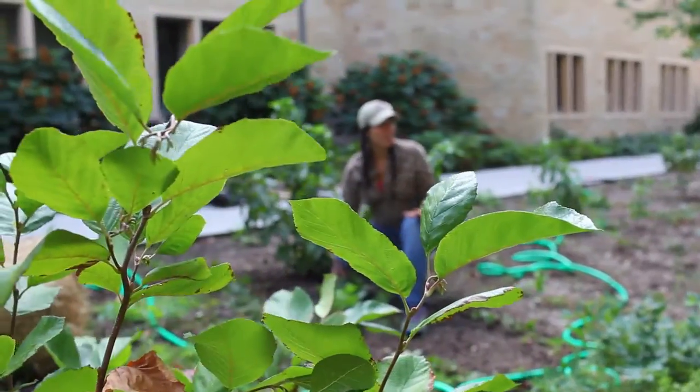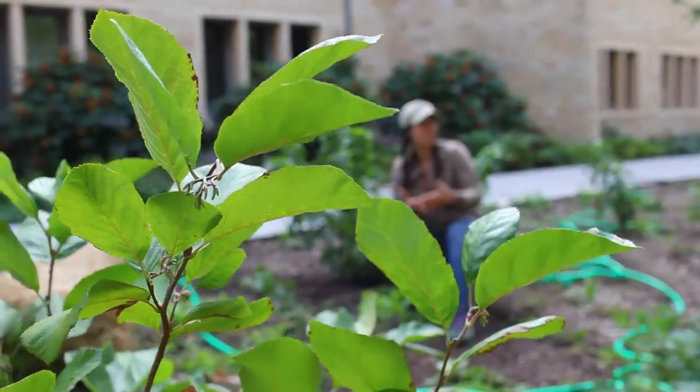Hi, I'm Emily and this is the Yale Forest Garden. This is an educational, edible, and wonderful space where we're growing native perennial multi-strata agroforestry right here on campus, and it's really exciting.